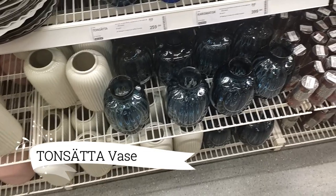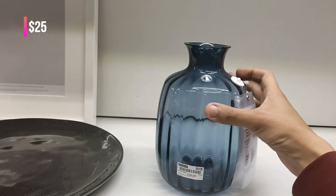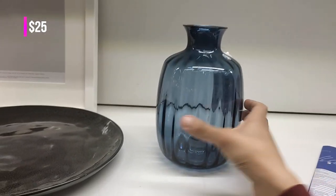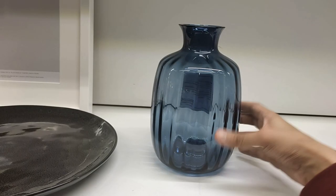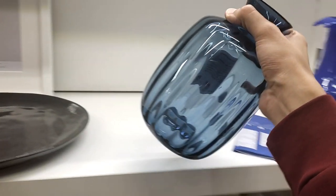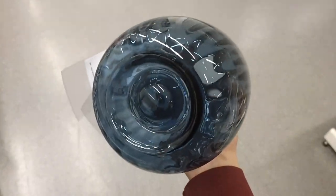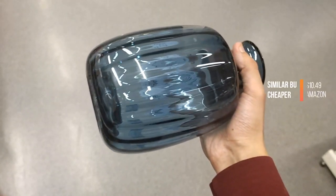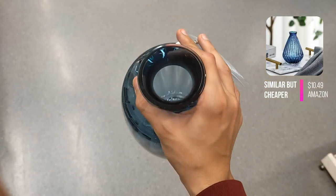Indulge in the artistry of glassblowing with the Tonsata Vase, available at $25. Meticulously crafted by skilled artisans, this mouth-blown vase showcases their years of expertise in creating exquisite glass products. Each piece is carefully shaped and finished, resulting in a unique and timeless design that adds a touch of elegance to your home.